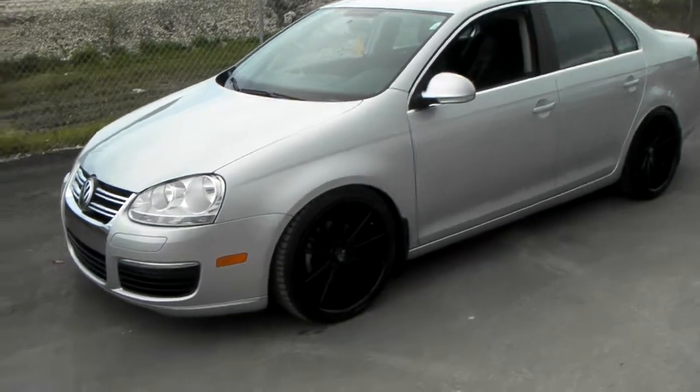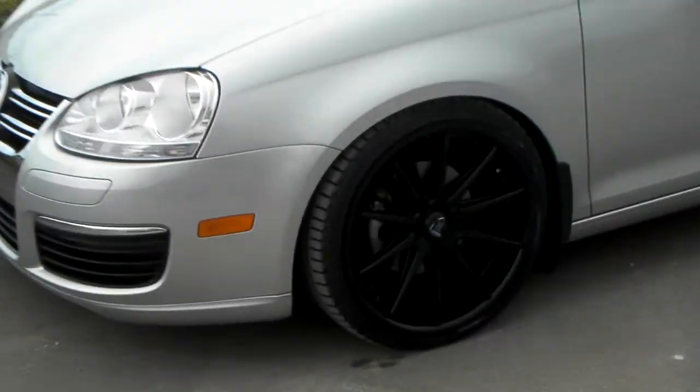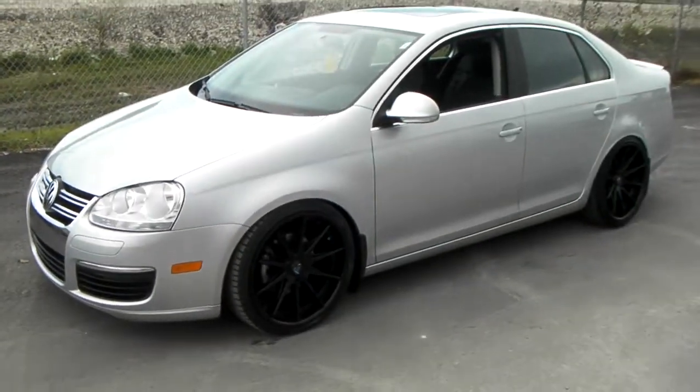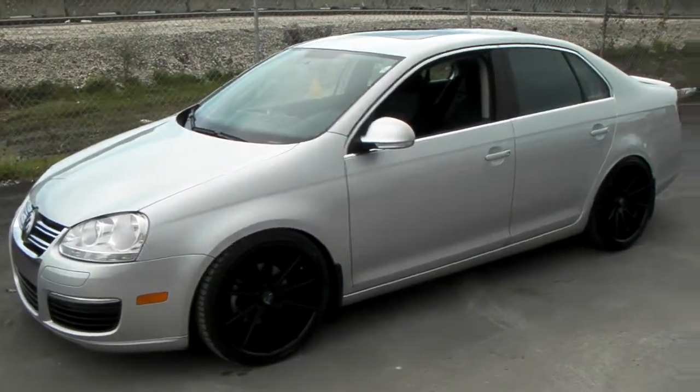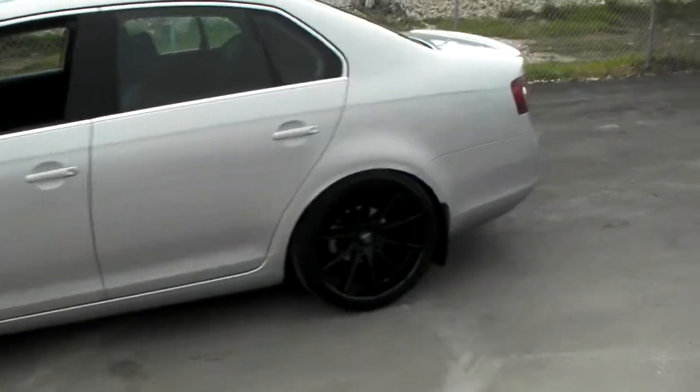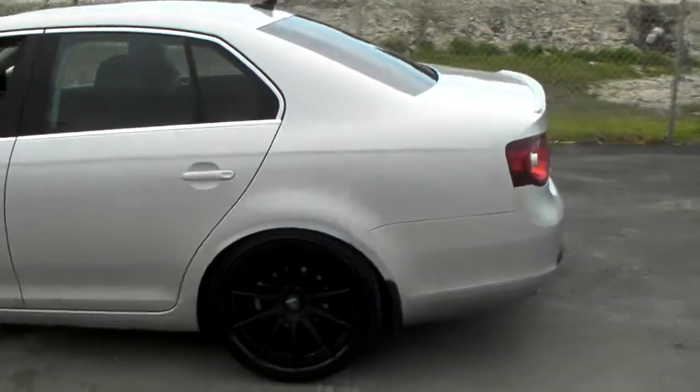Got the Rohana RC10's 19 inch with coilovers and rolled fenders. As you can see, that's the 19 by 9 in the front, 19 by 8 in the front, 19 by 9 and a half in the rear. Great looking wheel — great looking concave on the wheel.